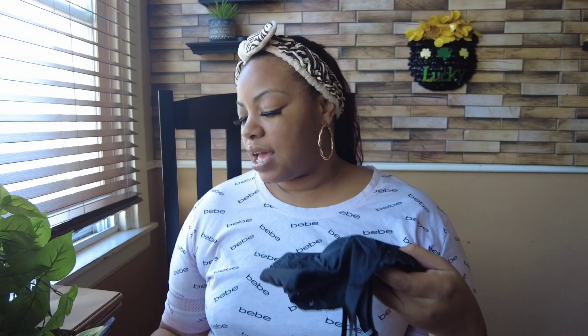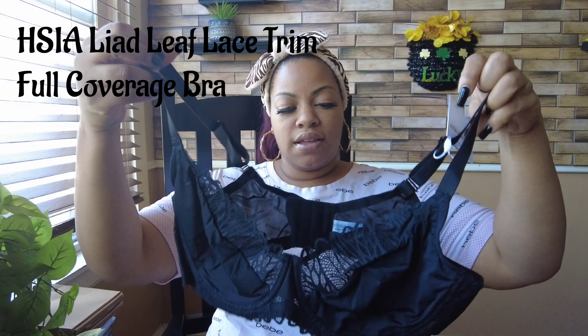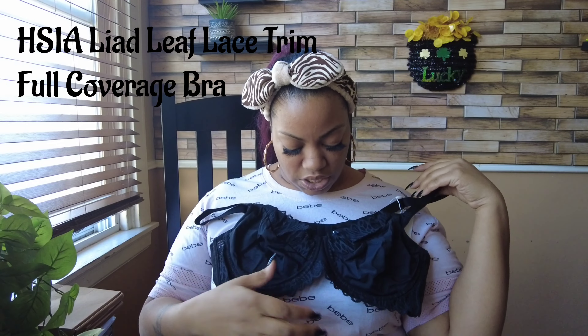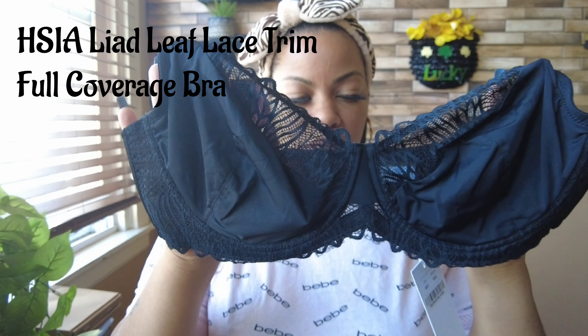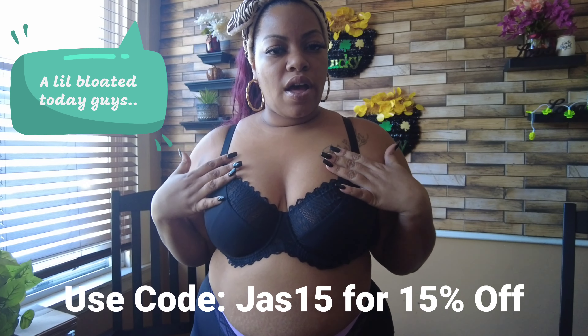We have the signature black bra. I did pick these bras out as well. I'm already liking the color because this is black — you can never go wrong with black, y'all. I think this is really cute. Let's go ahead and try this one on and see how we feel about it.